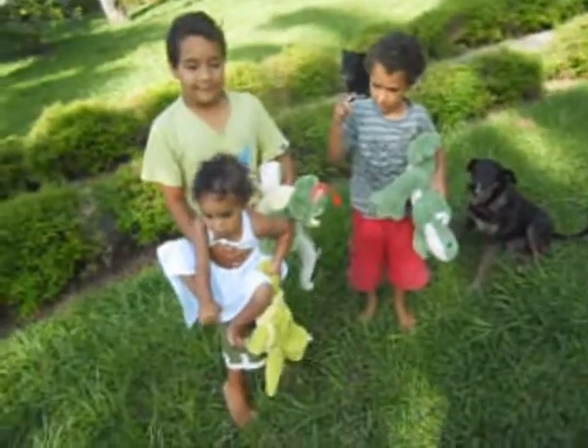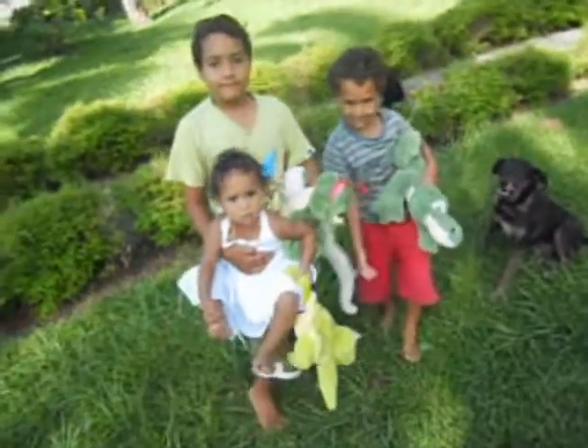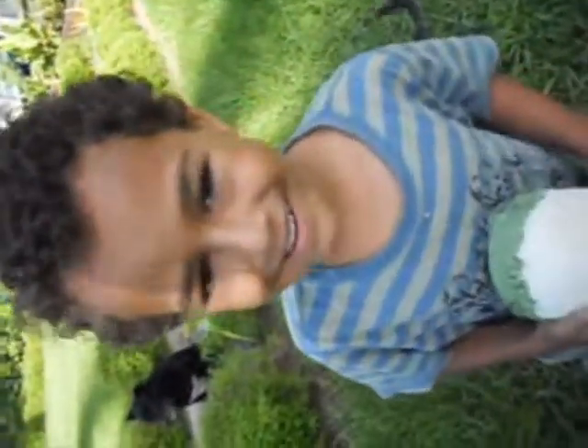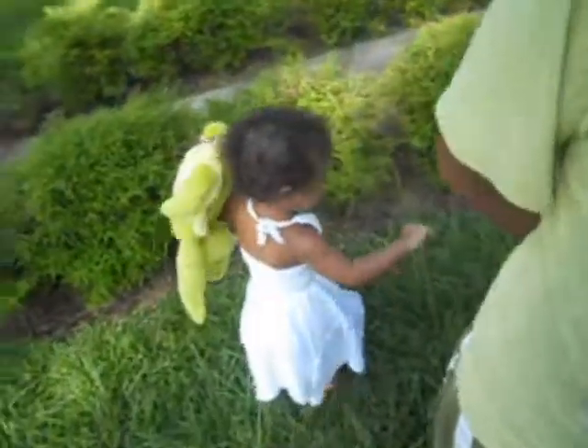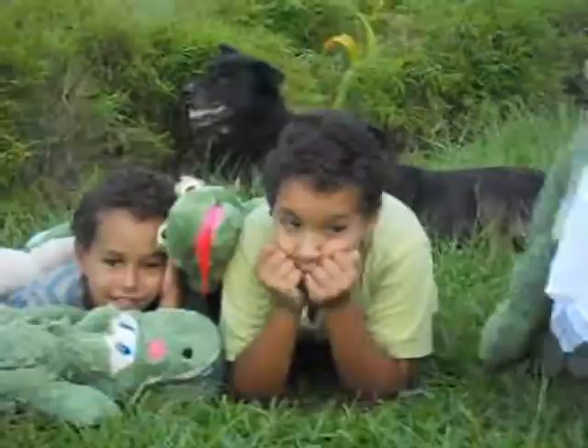Ready, one, two, three. Thank you, Auntie Lynn — must say thank you. Gracie, look this way! Look at the turtle. Say thank you, Auntie Lynn.